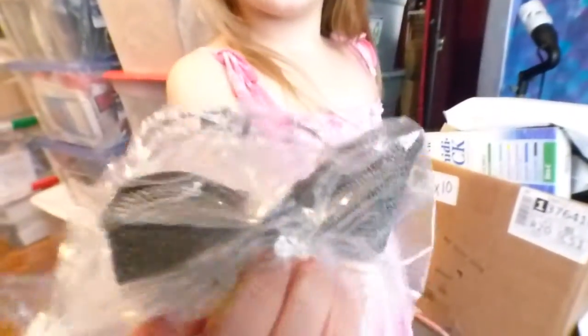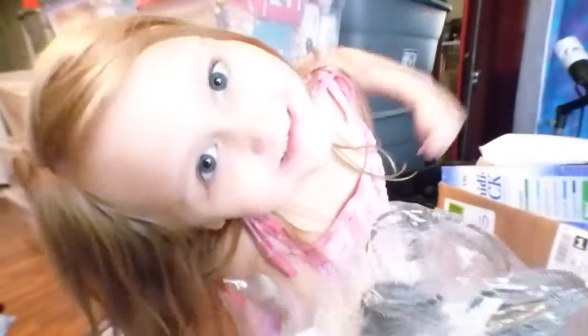I paid 15 cents for this bracelet in the same lot as the other bracelets and sold it for $7 plus shipping, giving a profit of $4.28. And isn't it pretty!